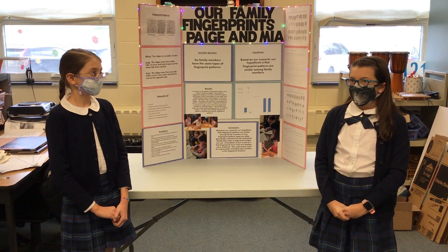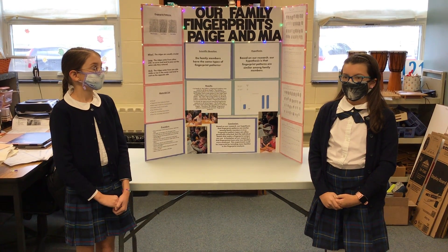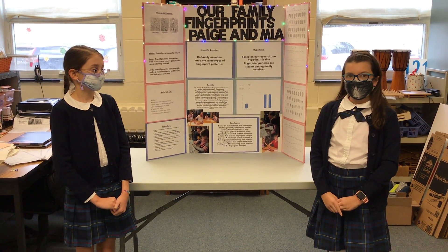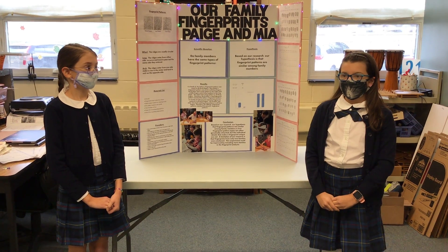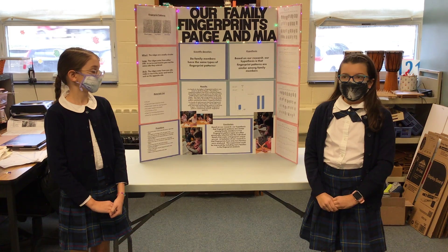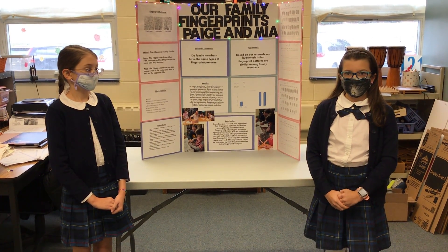Whenever we tested them, we got one family member, rolled the top of their finger in ink, and then wrote it in the square three times for the index finger, the middle finger, and the ring finger.